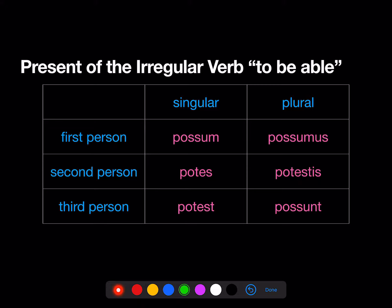Possum is really a compound of the verb sum, 'be,' that we already know. So: sum, es, est, sumus, estis, sunt. You put pot- in front of the form of sum, except if the form of sum begins with an S, then it becomes poss-. So: possum, potes, potest, possumus, potestis, possunt. It's really just a compound of the verb sum, and it means 'be able.'